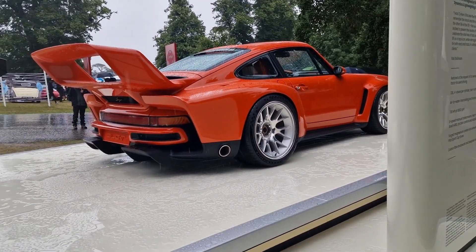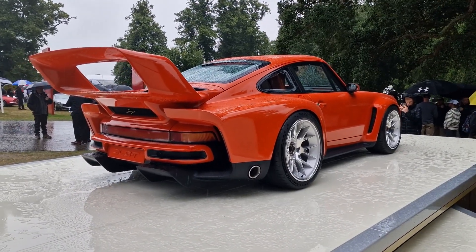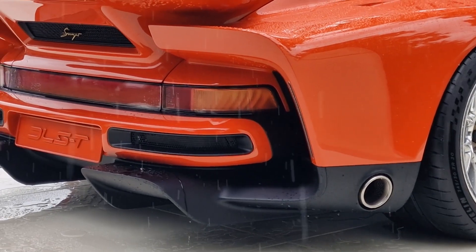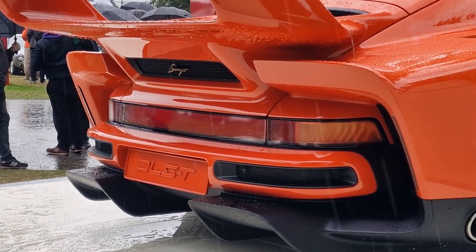I actually feel bad talking over this footage. You're unlikely to ever see one of these, but if you did miss it at this year's Goodwood Festival of Speed, you can catch it at the Monterey Peninsula in Northern California for car week in the middle of August, up until the 20th of August.